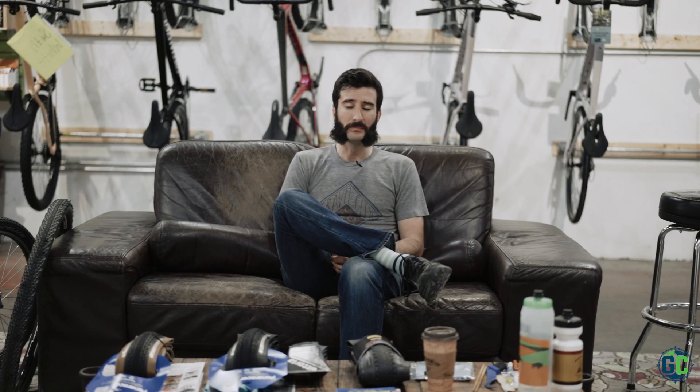We haven't had a ton of rain, so mud hasn't been a huge issue. There have been a couple of events in the area that have come across mud. The thing I want to get across is you need to be prepared for everything.